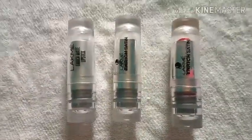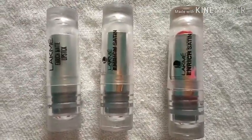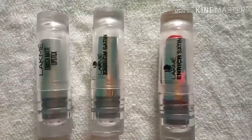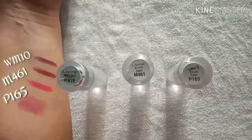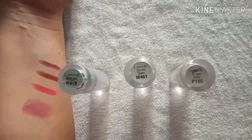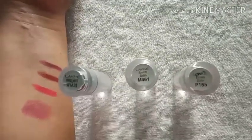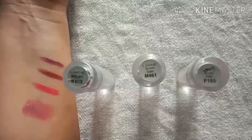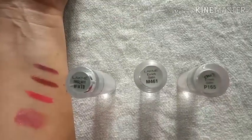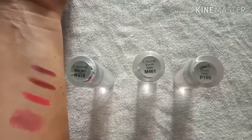This is quite affordable — you can get it for around 270 rupees from any of the makeup sites. I purchased it from Nykaa because it gives you quite good deals. I've got three shades; there are altogether 20 different shades but I purchased three. The first is P165, which is a light pink shade; the second is M461, a brownish shade; and the third is WM10, which is sort of magenta.